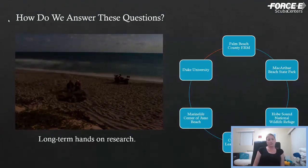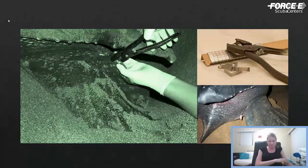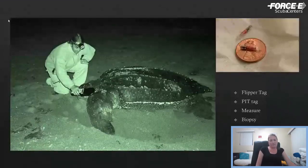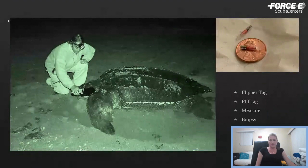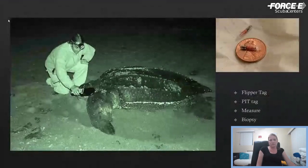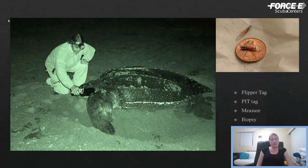Back in 2000, a group of researchers from a number of organizations got together and designed a project to get out on one of the main nesting beaches and do this hands-on research. We drove up and down one of the main nesting beaches all night long looking for nesting leatherbacks. Every time one was encountered, they got a variety of identifiers — flipper tags, which are metal tags like you would see on a cattle ear, microchips, basic measurements, a tissue sample for genetic analysis, and documentation of any injuries.